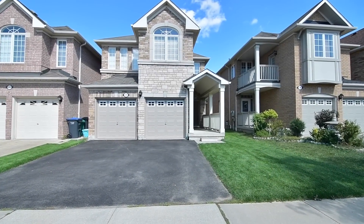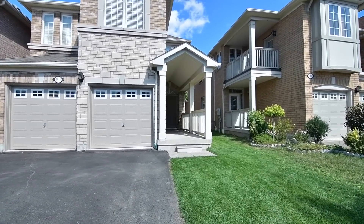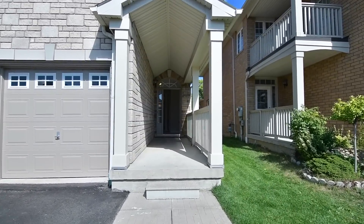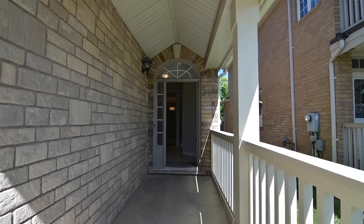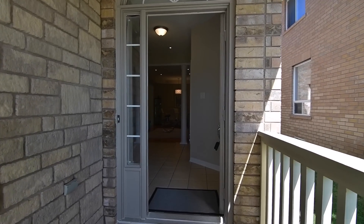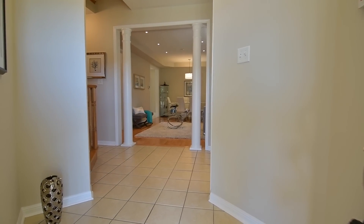A beautifully updated four-bedroom home within Mississauga's East Credit community, welcome to 5919 Sidmouth Street. Showcasing a brick and stone exterior, newly resodded front and backyards, and a covered front entryway, this beautiful home has been freshly painted throughout and also features updated ceiling light fixtures and LED pot lighting.